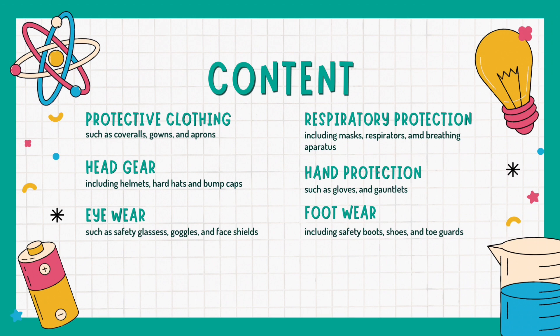Respiratory protection including masks, respirators, and breathing apparatus, which filter out harmful particles or gases from the air. Hand protection including gloves and gauntlets, which shield the hands from cuts, burns, chemicals, or infectious materials. And lastly, footwear including safety boots, shoes, and toe guards, which provide traction and protection against punctures, impacts, or electrical hazards. Each type of PPE is assigned for specific uses and should be selected based on the nature of the hazards present in the work environment.